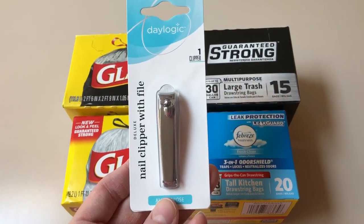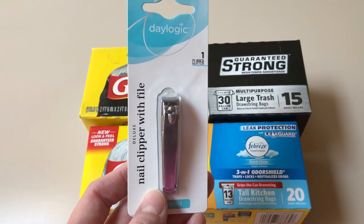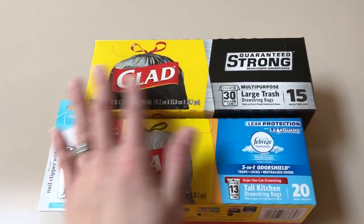My husband said we need a new nail clipper because the blade's going dull, so I went ahead and got this. It was on clearance, 75% off, for 49 cents. Just something we needed that happened to be on clearance, so great for us.